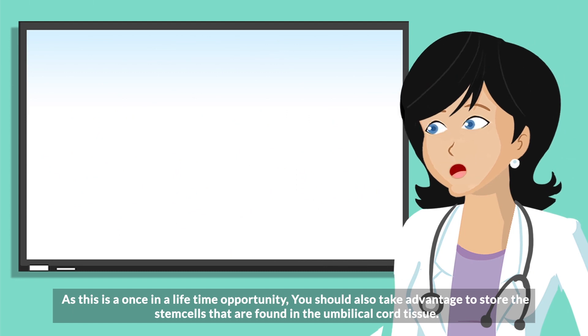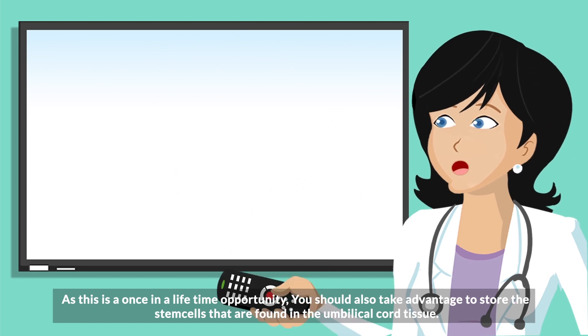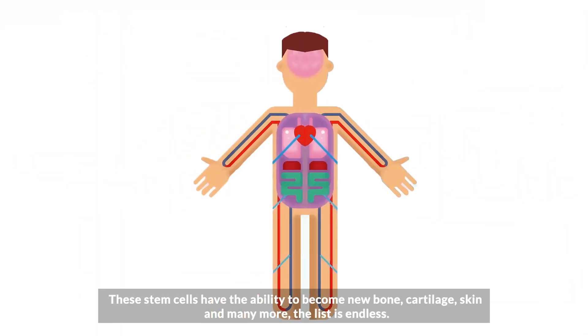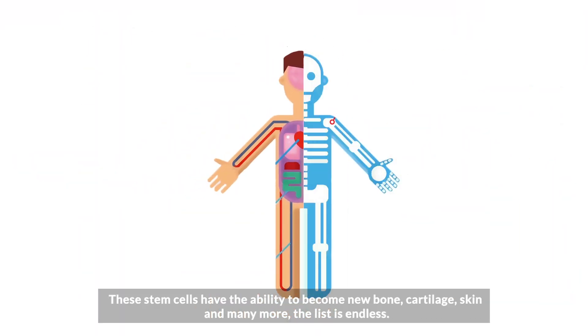As this is a once-in-a-lifetime opportunity, you should also take advantage to store the stem cells that are found in the umbilical cord tissue. These stem cells have the ability to become new bone, cartilage, skin, and many more.